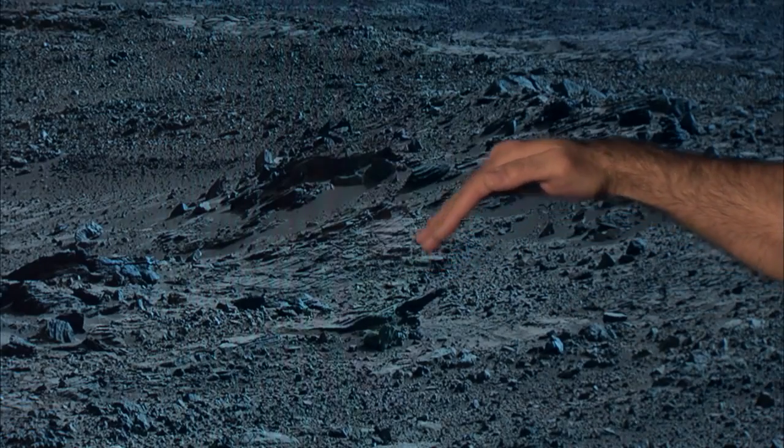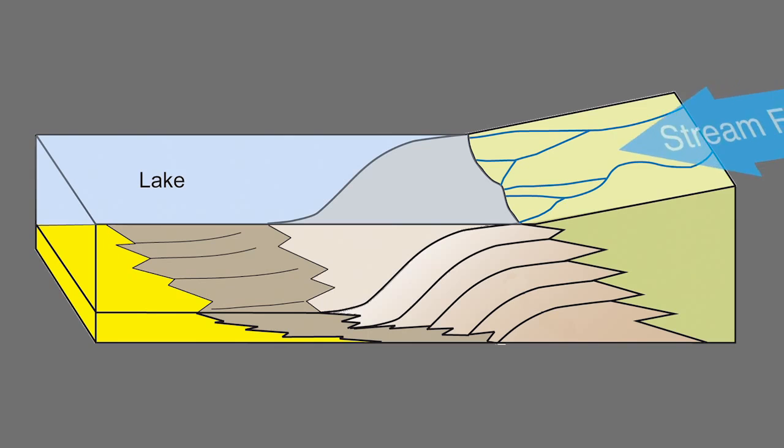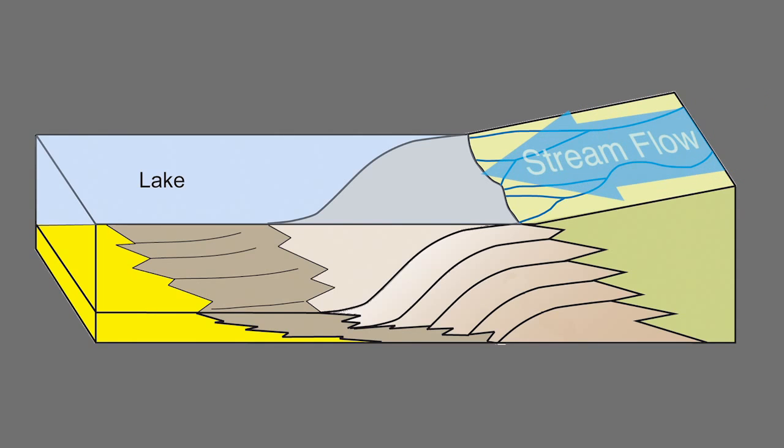To tell you why we were so excited, we have to go back a few months, when we were still a few miles away from Mount Sharp. At that point, our team started noticing distinct patterns in the rocks around us. There were tilted beds of sandstone all facing south in the direction of Mount Sharp. The geologists on our team concluded that these tilted beds of sandstone formed where streams empty into standing bodies of water, like lakes.